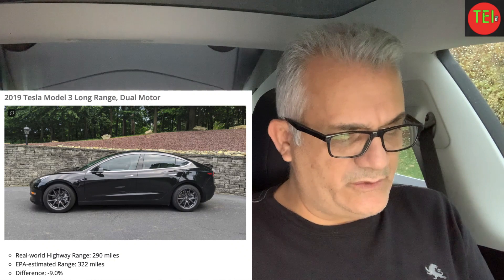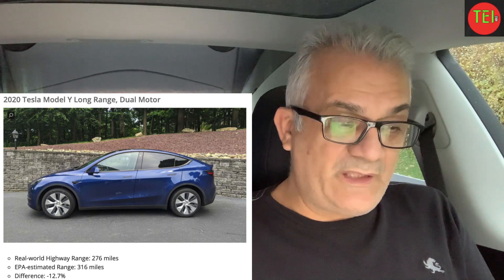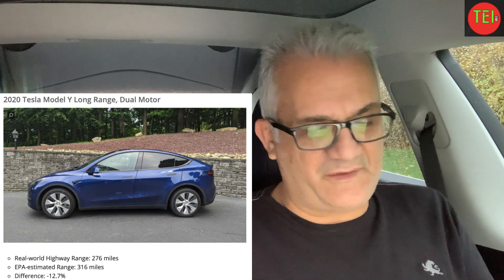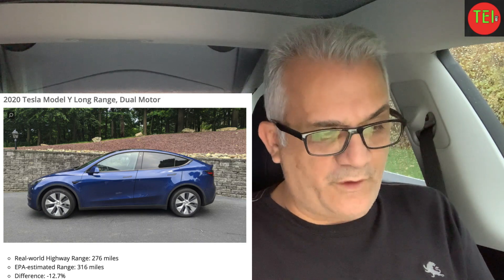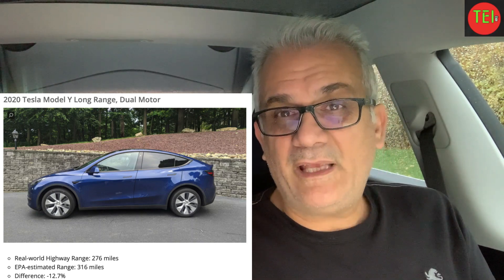Now the Model Y — I also have a Model Y. The 2020 Long Range dual motor has an EPA estimated range of 316 miles. They came up with 276 miles, which is minus 12.7%. I can confirm that — I've tested the Model Y and got around 281 to 285 miles. They drove it on the New Jersey Turnpike and got 3.85 miles per kilowatt-hour, which is 16.2 kWh per 100 kilometers, translating to 444 kilometers. That's very close to the truth. However, in cold weather, the Model Y will do exponentially better than the Model 3 because of the heat pump — we'll talk about that later.